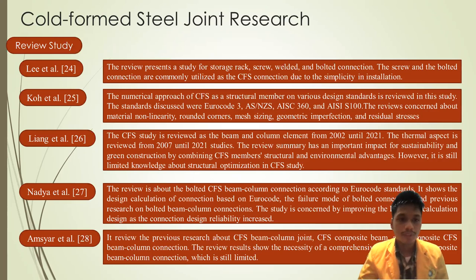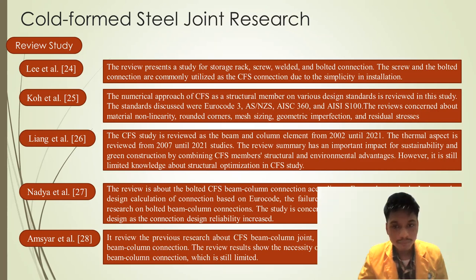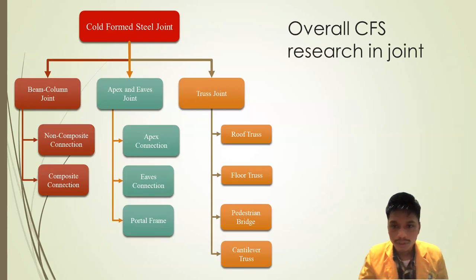This is the review from previous research. There are screws and bolted connections as the commonly utilized CFS connections. There is also a numerical approach to CFS with several standards, CFS study in structural and environmental areas, a bolted CFS beam-column connection review, a review about composite beam connections — which has fairly limited study. This provides an overall picture of CFS research and joints from previous studies.